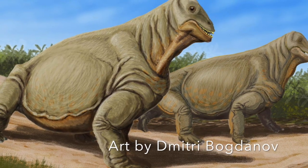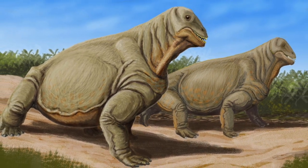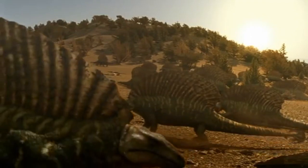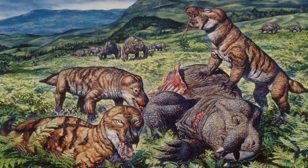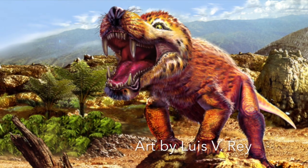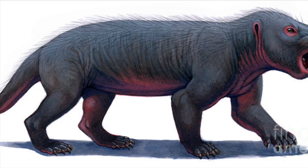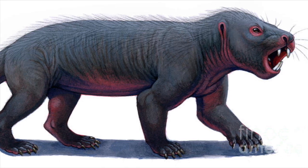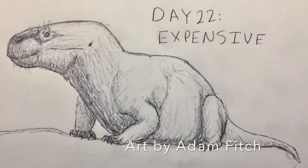Therapsids in particular sit on the fine line between true early mammals and their reptilian ancestors, with some being sailbacked, lizard-like creatures, while others being fuzzy, dog-like repto-mammals with the squat stance of a reptile, and some therapsids even blurring the lines between the two. Caenctotherium was a tritylodont, a family of therapsids very closely related to mammals, and in Caenctotherium's case, it shows.